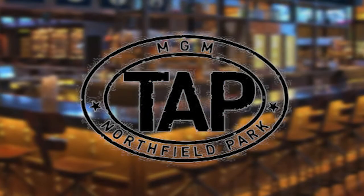We're at MGM Northfield Park today at their brand new restaurant called Tap. It's a sports bar and Chef Chris put together an entire menu around sports viewing, and he's going to tell us about it today.